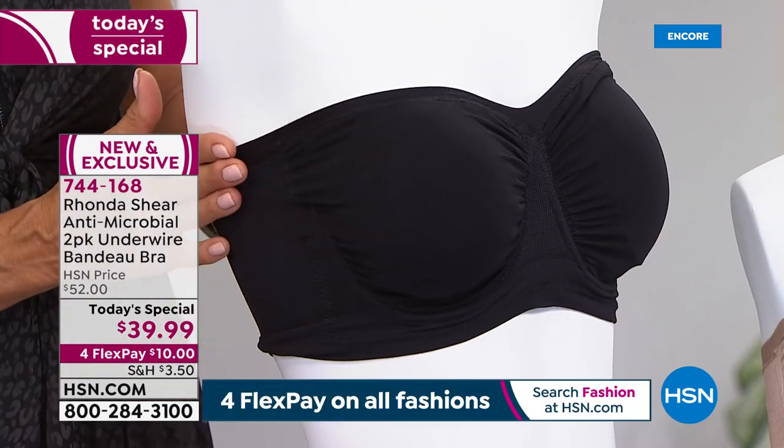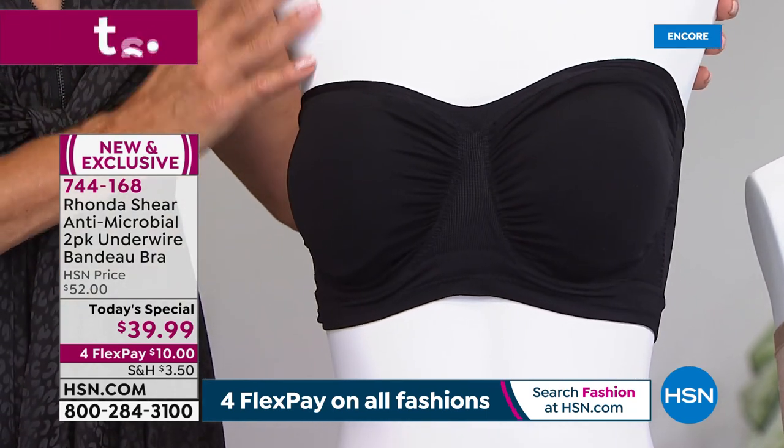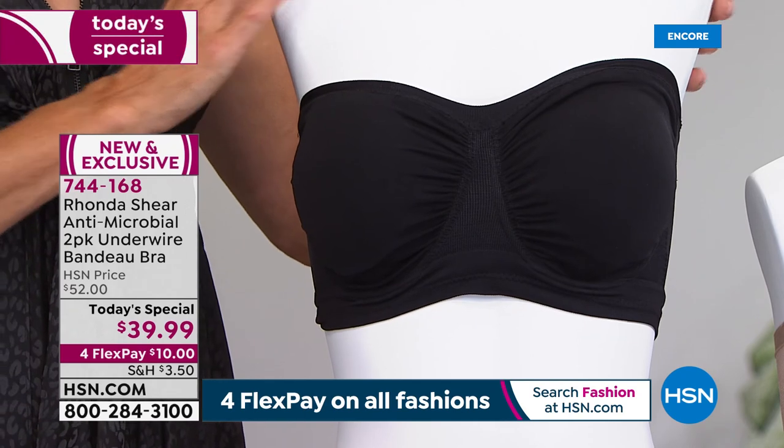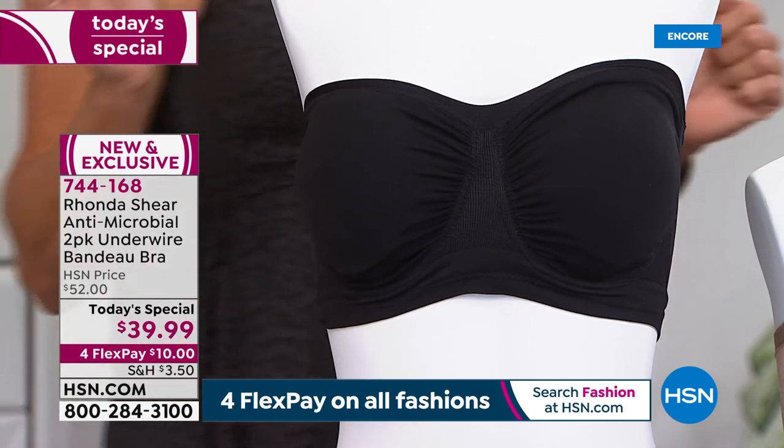Wide banding all the way around, from the front to the side and to the back. This is really one of those incredibly comfortable strapless bras that stays up, stays where it's supposed to be. Now I'm going to get to the fun part — the colors.